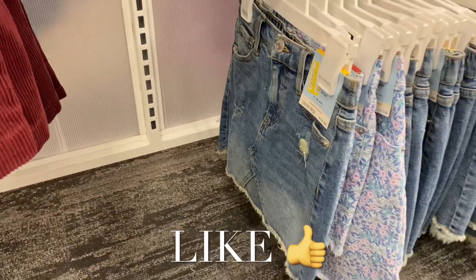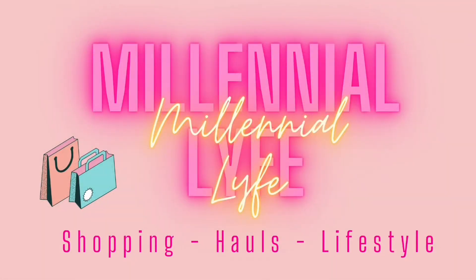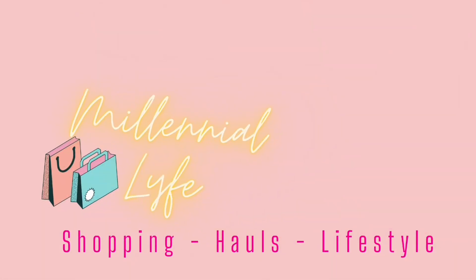Now's a good time to go to Target — there are some really good deals! If you like my channel, go ahead and like, subscribe, and comment, and I'll keep bringing more. Thank you!